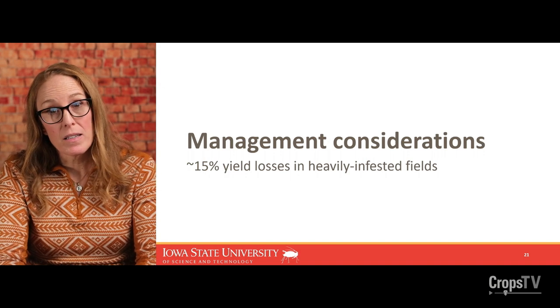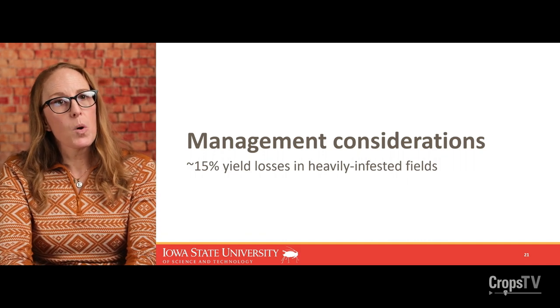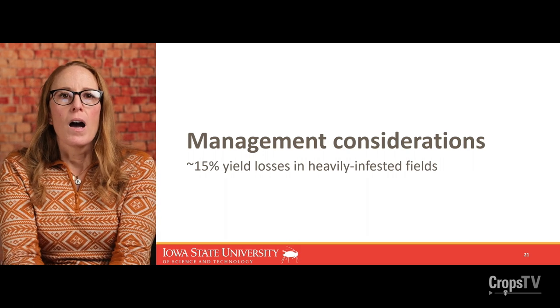Management considerations: the potential yield loss from Dectes is all over the board. On average, you could have about 15% yield losses in heavily infested fields — not fields with just a few Dectes around the perimeter, but fields with more uniform infestations throughout. The reasons for yield loss are somewhat murky — you'd think feeding in the pith would be the main reason, but it's really inconsistent. Generally, yield losses come from plants that get cleaved or break off at the base, drop to the ground, and the combine doesn't pick up those pods or beans. That's where the yield loss comes from.